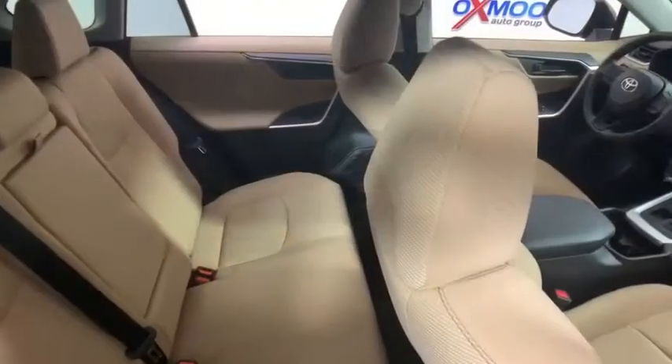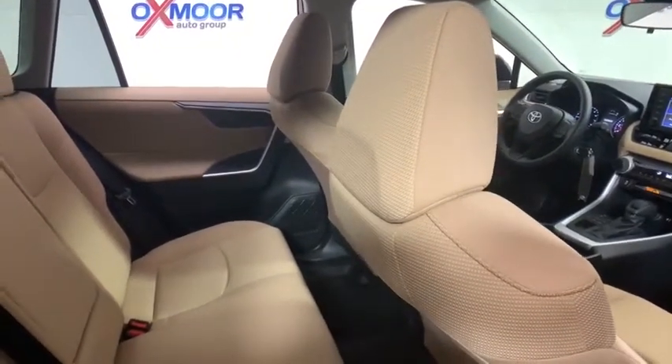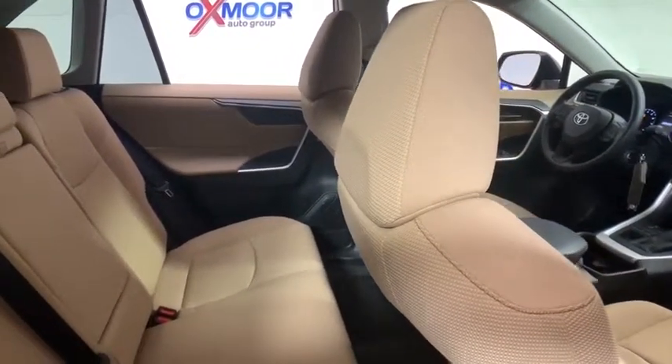Remote keyless entry, panic alarm, rear window wiper, driver vanity mirror, front reading lamp, tilt steering wheel, front bucket seat, passenger vanity mirror.